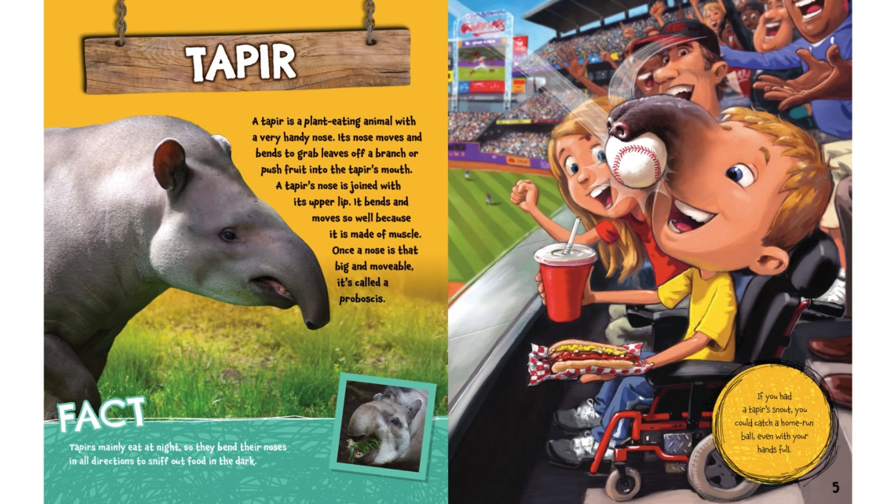Tapir. A tapir is a plant-eating animal with a very handy nose. Its nose moves and bends to grab leaves off of a branch or push fruit into the tapir's mouth. A tapir's nose is joined with its upper lip. It bends and moves so well because it is made of muscle. Once a nose is that big and movable, it's called a proboscis.